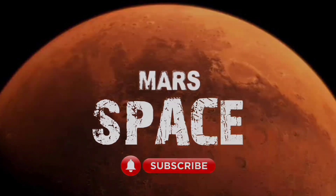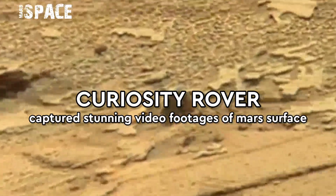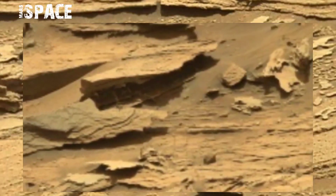Hello everyone, welcome back to our YouTube channel Mars Space. If you're new, hit the bell icon with thumbs up and please watch the full video.